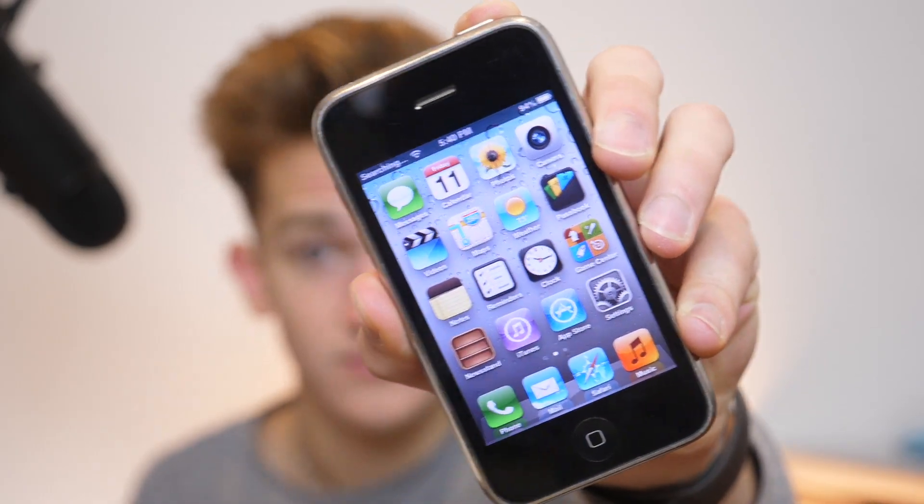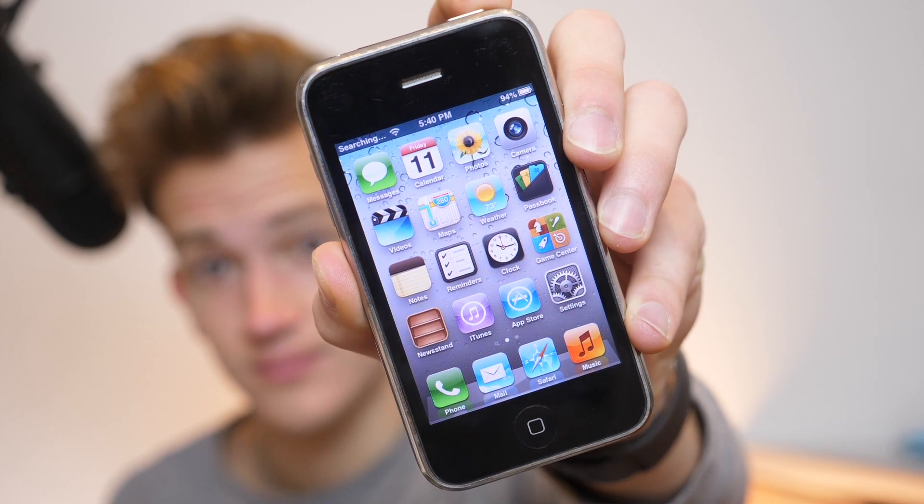So this is the iPhone 3GS. It has that tiny 163 pixels-per-inch, 3.5 inch display, and it was the first time Apple pulled out an S model — the third generation iPhone that was made. It has that unibody plasticky black design with the silver rail, and came in 8, 16, or 32 gigabytes of storage. It does have a headphone jack, a 30-pin connector, the power button up top, and it is running iOS 6.1.6.